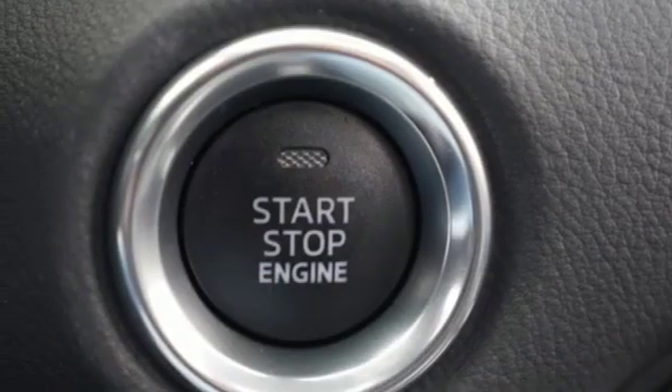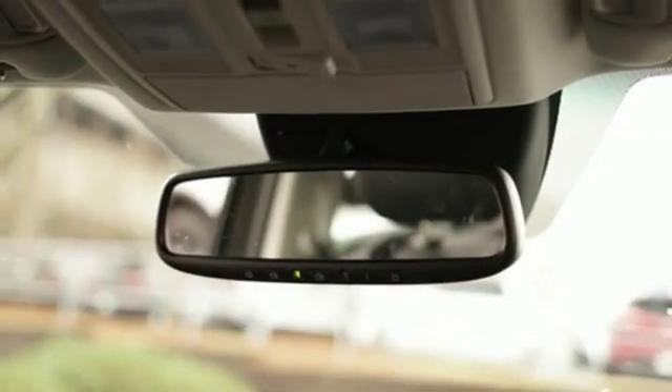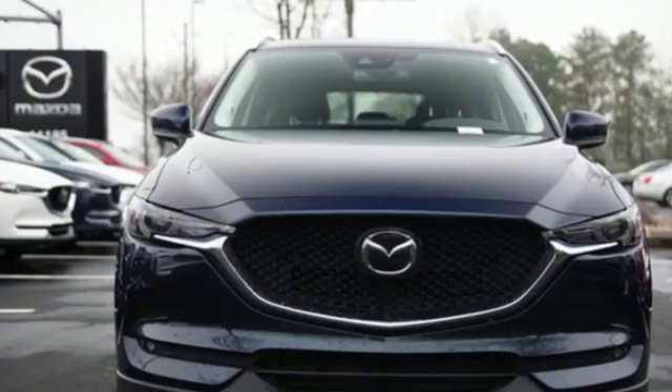Bluetooth wireless audio streaming. Express open sliding and tilting sunroof. Advanced keyless entry. And automatic transmission.